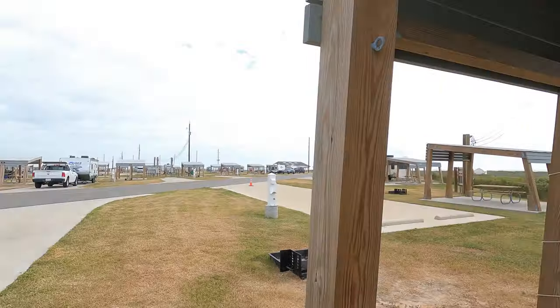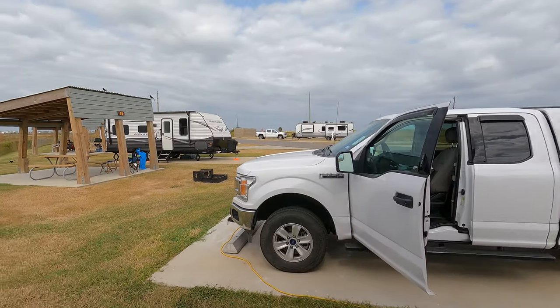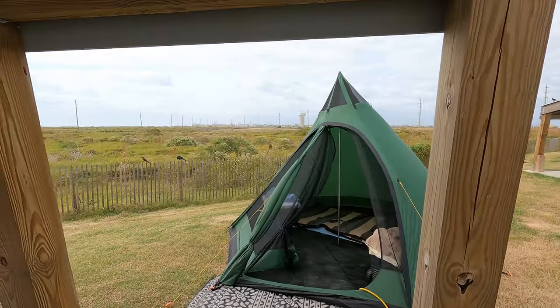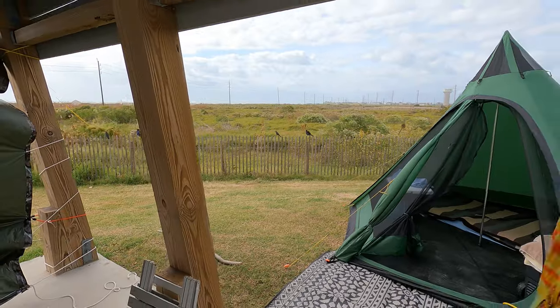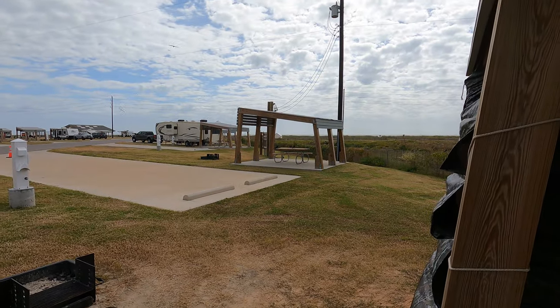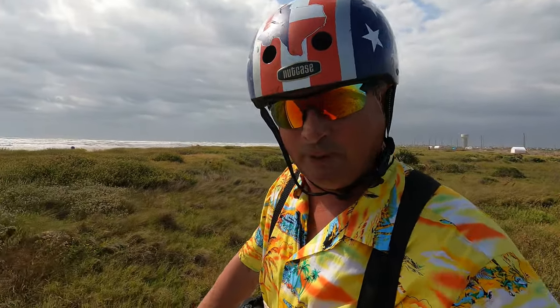I fired up a little gas grill and the grackles have come to call. I thought I needed to worry about the seagulls — seagulls are like rats with wings — but grackles are even worse. Just know when you're here: watch for the birds, don't leave food laying out.